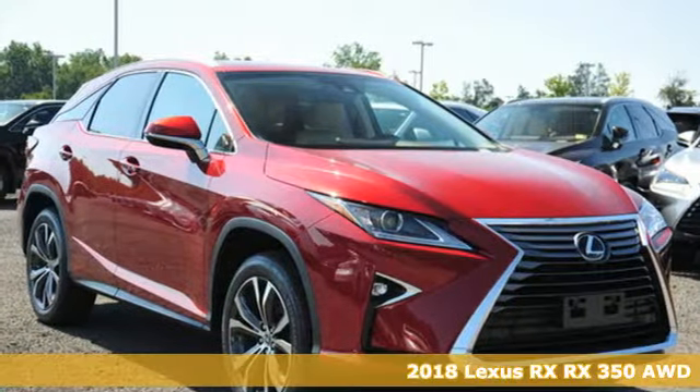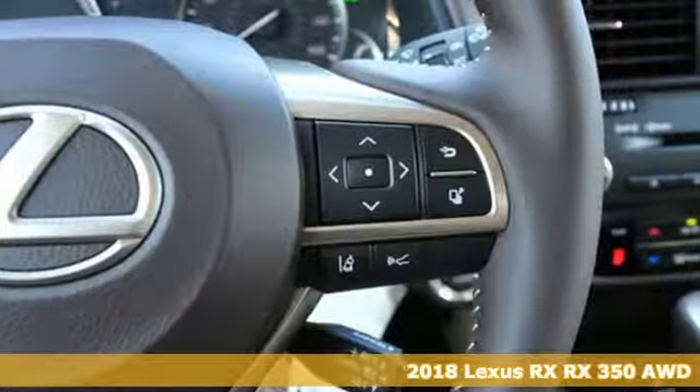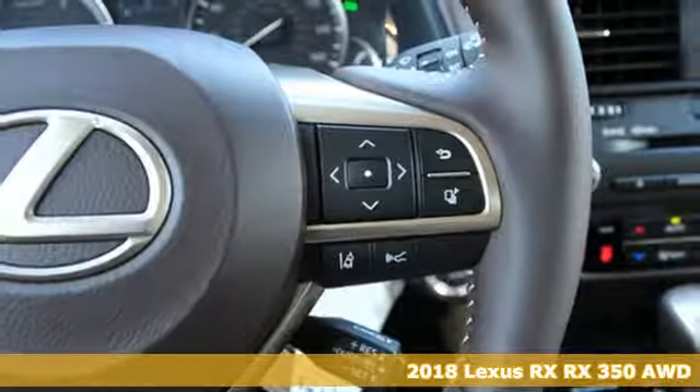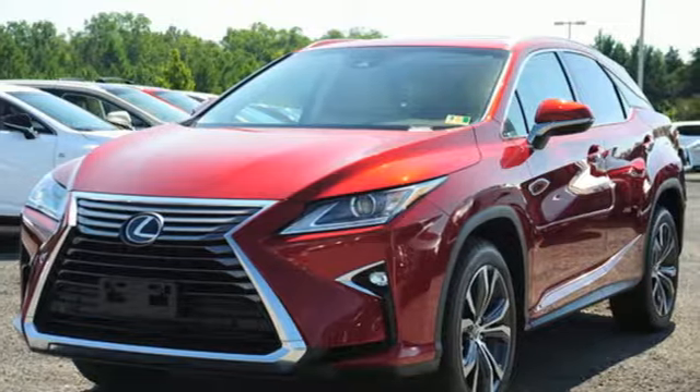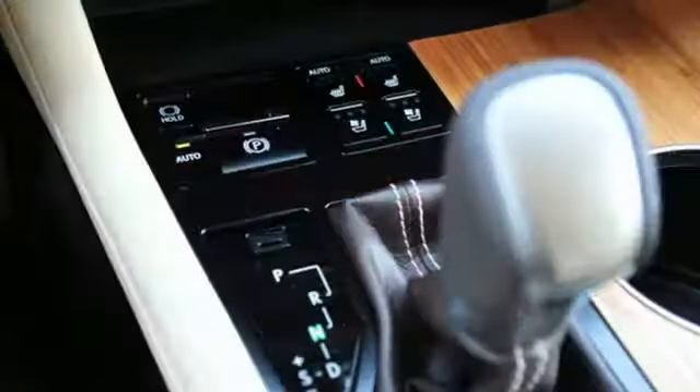Here's a new 2018 Lexus RX. This RX is sophistication sharpened and luxury transformed. The untamed elegance will take you away. It comes with all the amenities you need.